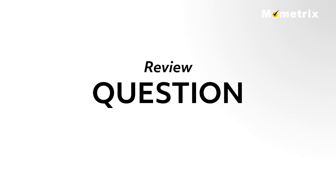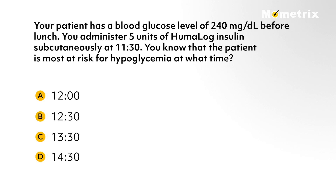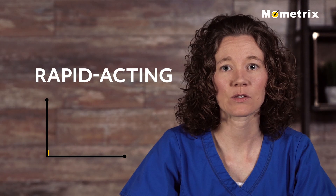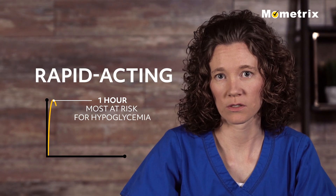Let's look at a question for review. Your patient has a blood glucose level of 240 mg per deciliter before lunch. You administer 5 units of Humalog insulin subcutaneously at 11:30. You know that the patient is most at risk for hypoglycemia at what time? A. 12:00, B. 12:30, C. 13:30, D. 14:30. If you answered B, 12:30, you're correct. 12:30 is one hour after the insulin was administered, and Humalog is a rapid-acting insulin. Rapid-acting insulin begins to work about 15 minutes after injection and peaks in about one hour, which is when the patient is most at risk for hypoglycemia.